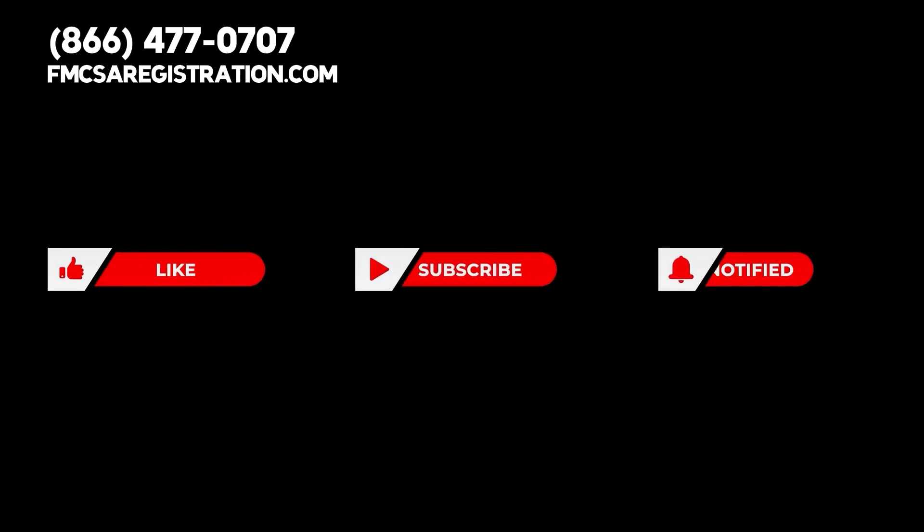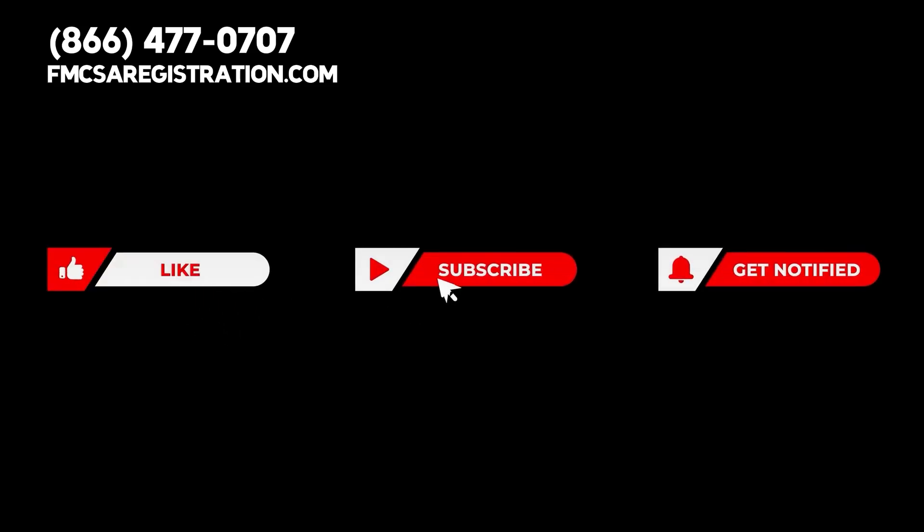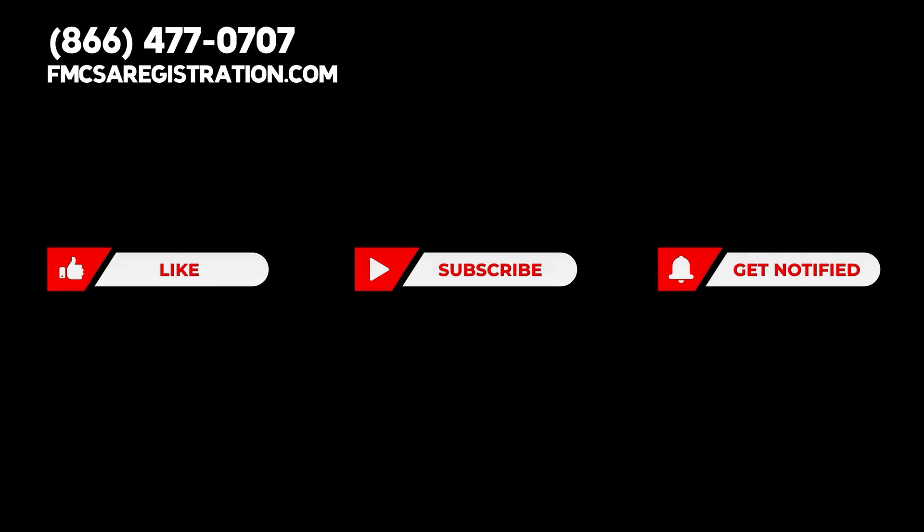Before we answer this important question, please give this video a thumbs up, press the subscribe button, and hit the notification bell so you can stay updated about important trucking topics.